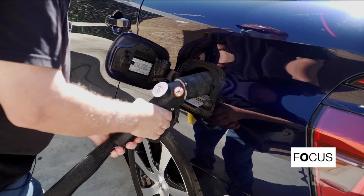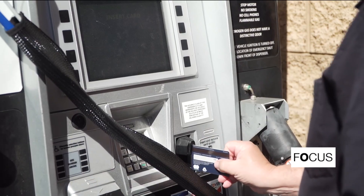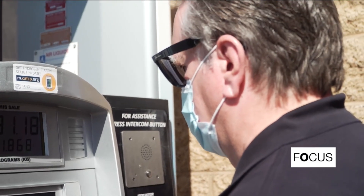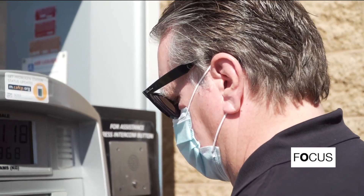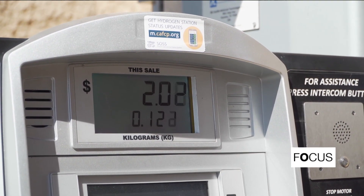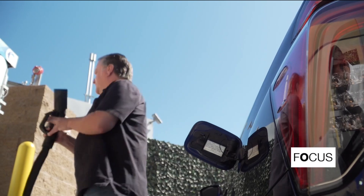I rent an apartment and I don't own a home, so hydrogen is more convenient because I can't charge up a plug-in electric vehicle at my apartment. With a 5-kilogram full tank, Mark can drive nearly 500 kilometers, but the price of hydrogen fill-ups remains expensive — about $16 per kilogram, so $80 for a full tank. California is home to 90% of the hydrogen stations in the United States.